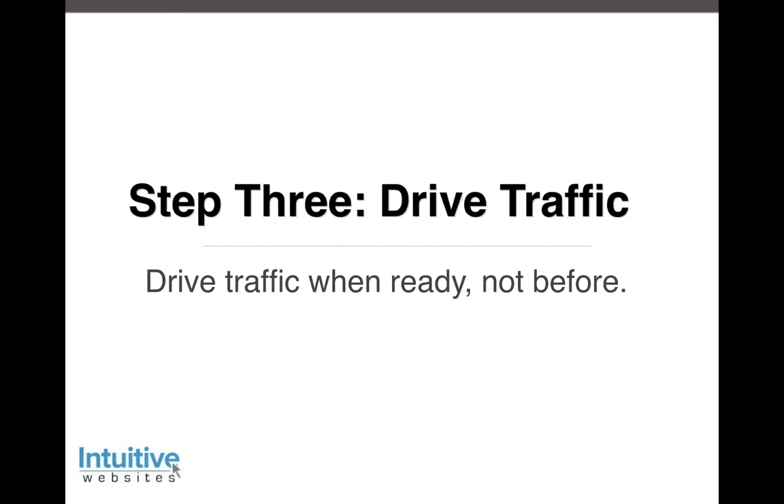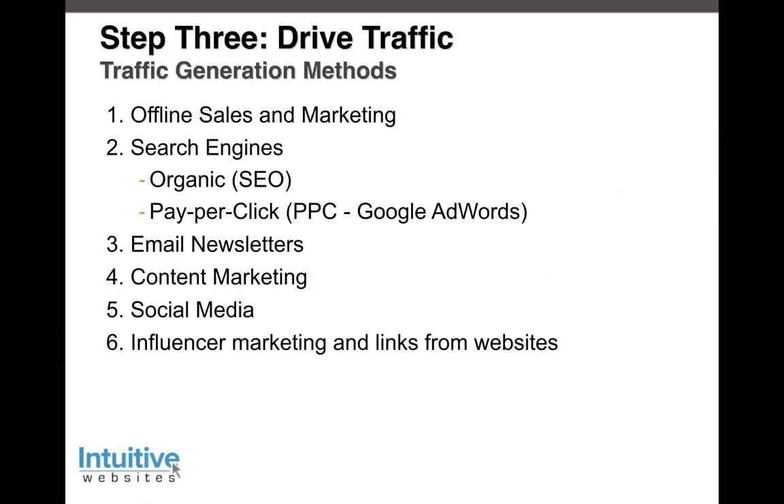Step three is driving traffic, building awareness, getting your brand known and getting found. The key is to drive traffic when you're ready — not before — because driving traffic takes time or money. You either roll up your sleeves and write content, do SEO work, or you pay to have it done. There are six areas that should be part of your digital marketing plan. The most important traffic comes from what you do offline. Offline sales and marketing will produce the most qualified visitor to your website — for example, a referral where someone says 'go check them out' will lead the prospect to your website and LinkedIn, and your brand has to be reinforced by that referral.